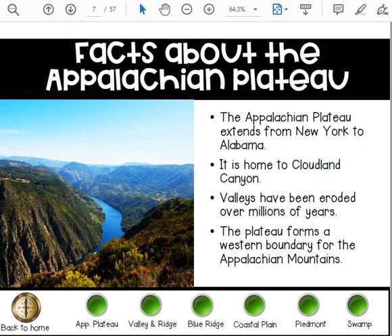Facts about the Appalachian Plateau: the Appalachian Plateau extends from New York to Alabama. It's home to Cloudland Canyon. Valleys have been eroded over millions of years, and that plateau forms a western boundary for the Appalachian Mountains.